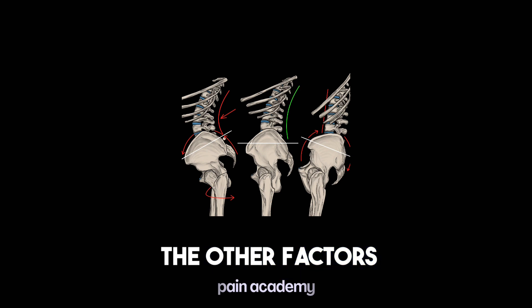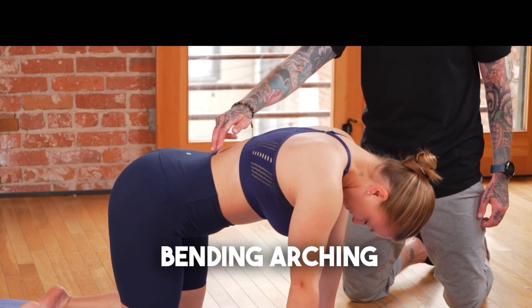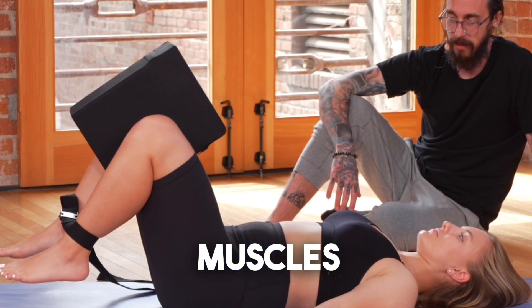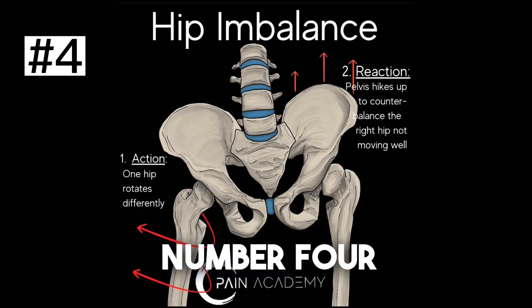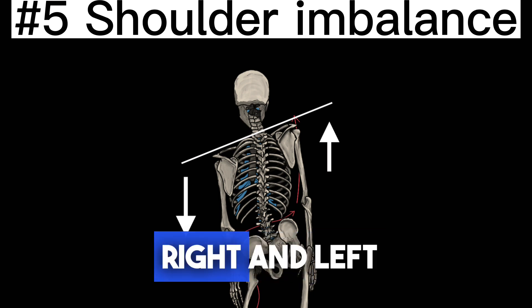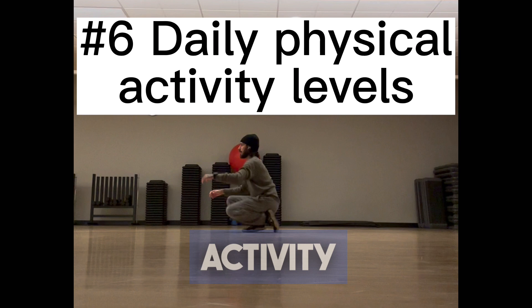The other factors: number one, how well the spine can actually move — bending, arching, rotating, leaning to the side. Number two, the ability for you to use and control abdominal muscles. Number three, hip range of motion. Number four, the muscle balance between the right and the left hip. Number five, the muscle balance between the right and left shoulder. And last but not least, number six, the level of physical activity.